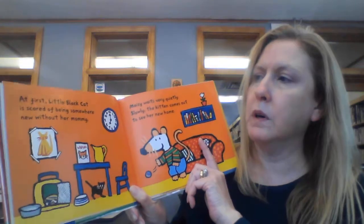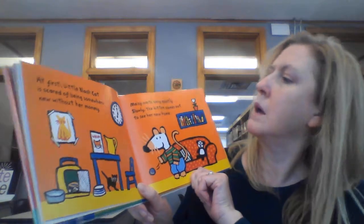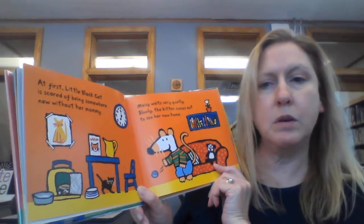At first, little black cat is scared of being somewhere new without her mommy. Macy waits very quietly. Slowly the kitten comes out to see her new home.